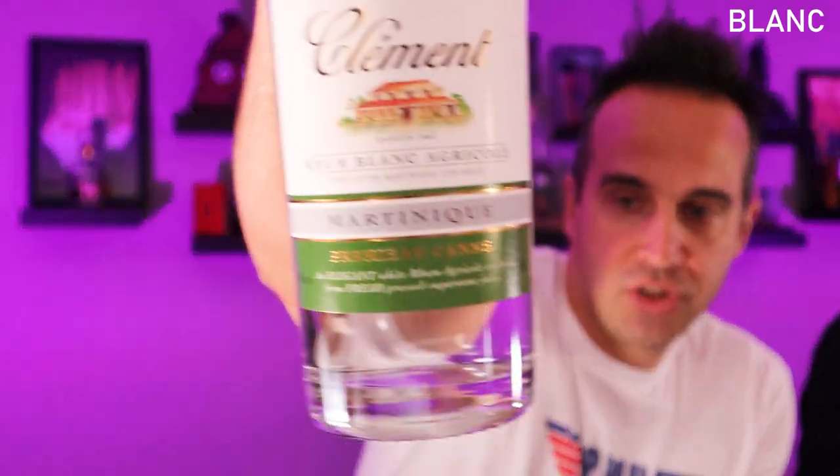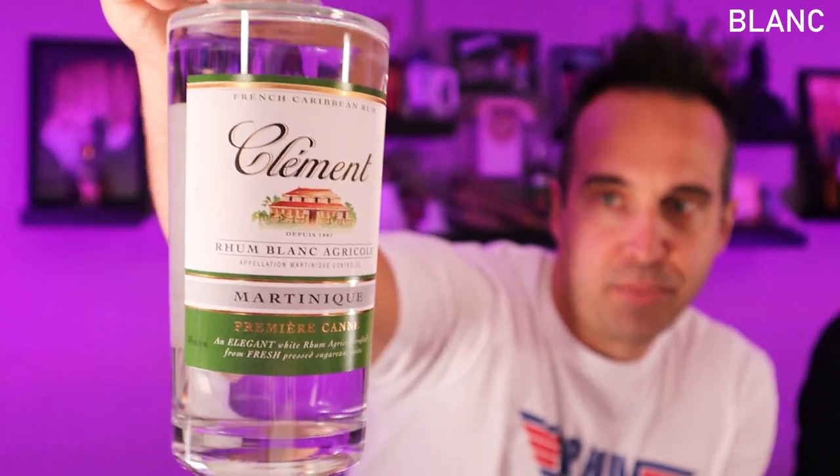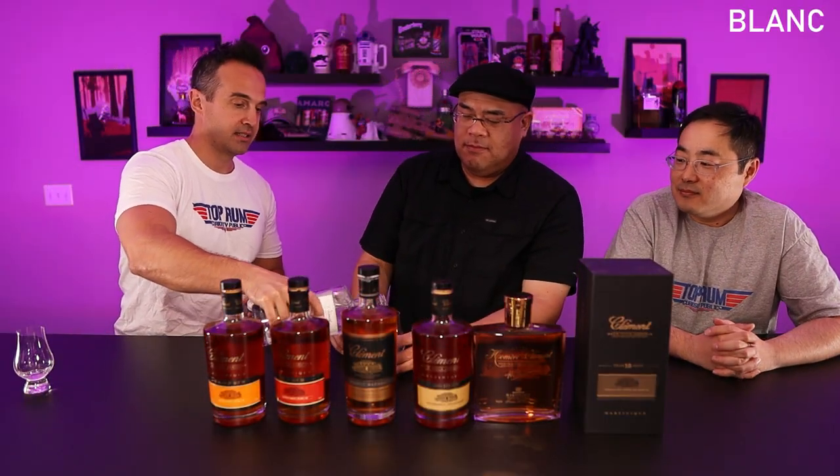We're going to kick things off with the Rum Blanc. This is an unaged one — agricole from Martinique. Proof point on this one is 40% alcohol, 80 proof. Price point is around $30. Now, if you guys are listeners of our podcast, you may remember that I cracked into this in a recent episode, and at one point I said 'I can't drink this anymore.'